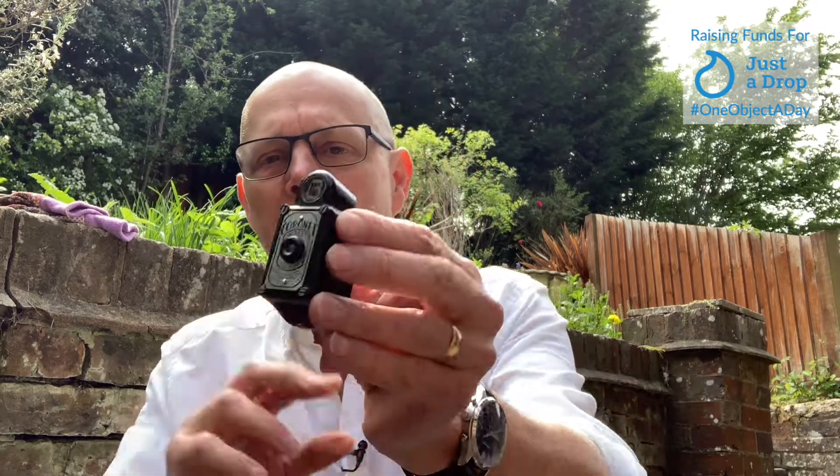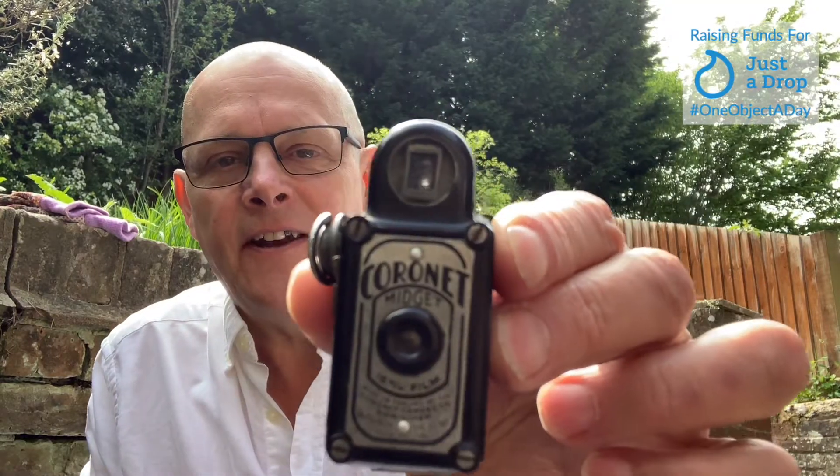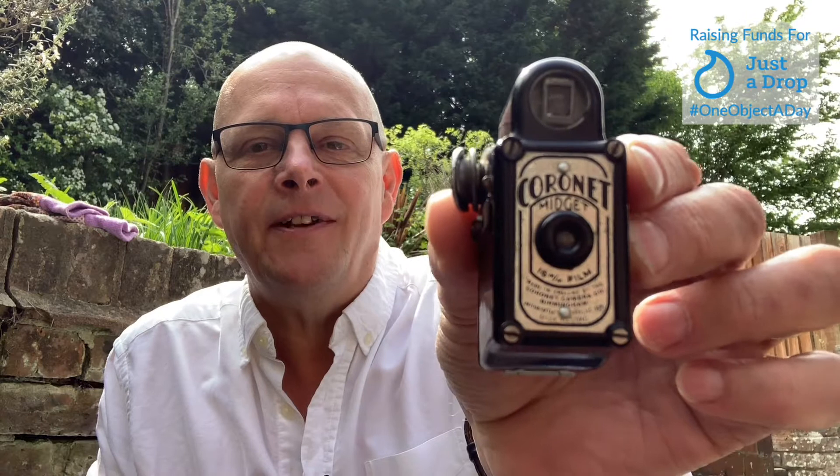My object today is a Coronet Midget 16mm film camera that was made in England by the Coronet Camera Company in Birmingham, probably around about 1932.